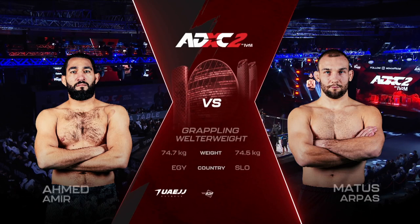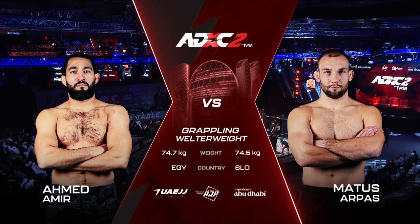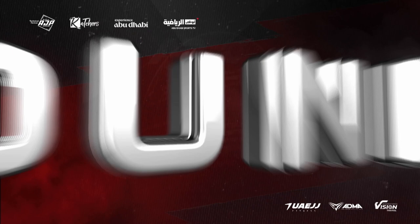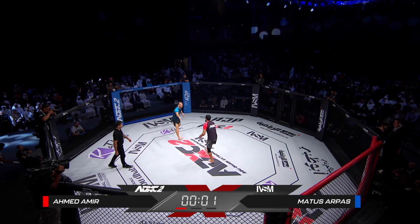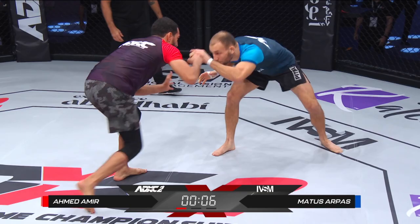Now we have MMA fighter versus MMA fighter. However, both of these guys do have decent grappling pedigrees, let's call it that. Because some MMA fighters come from maybe a kickboxing or striking background and prefer trading strikes, whereas many MMA fighters started with grappling or prefer grappling. I think we've got two of those in the cage this evening.